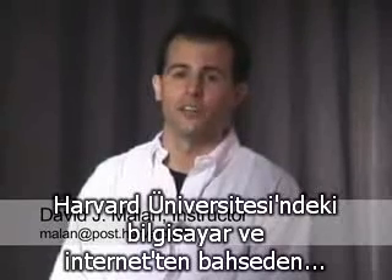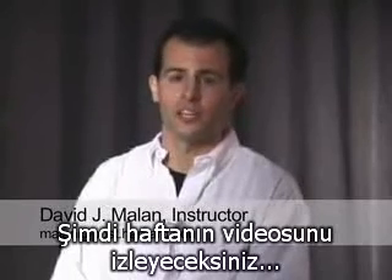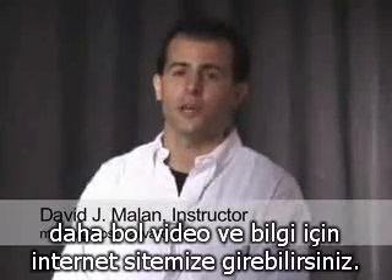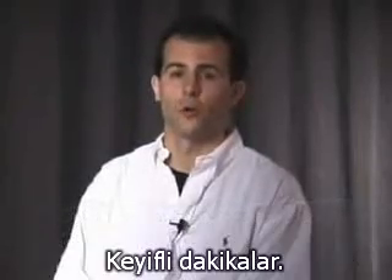Hello, my name is David Malan, and I'm the instructor for Computer Science E1, Understanding Computers and the Internet, at Harvard University's Extension School. You're watching one of our videos of the week. For more such videos or information about this course, visit us on the web at computerscience1.org.